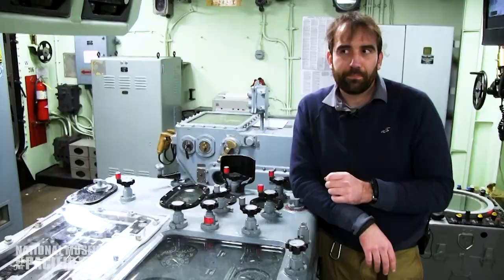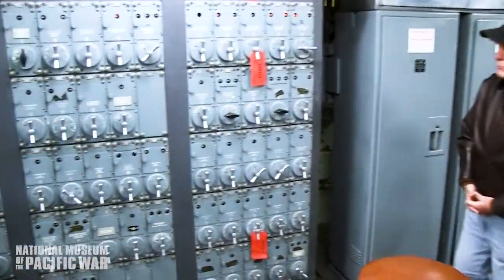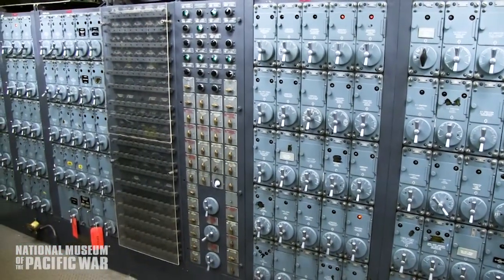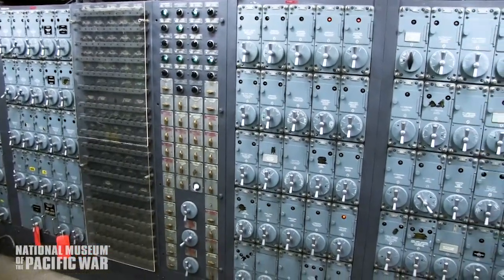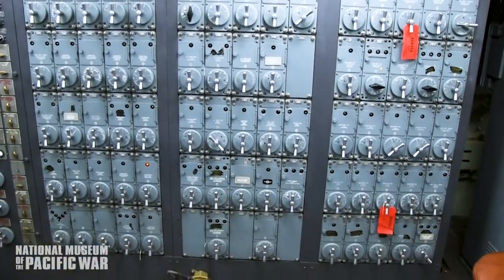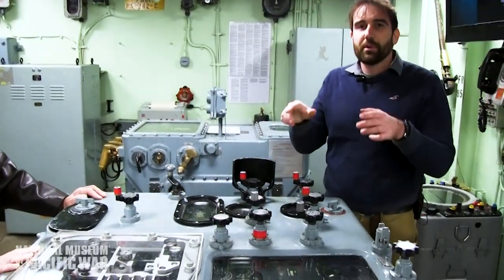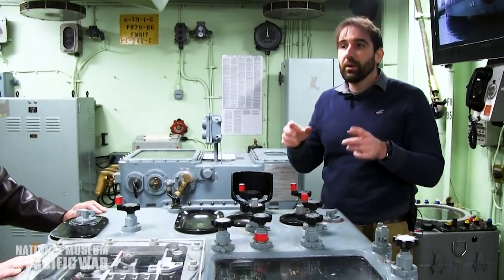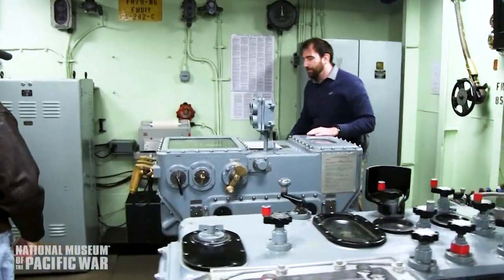Look at that wall of switches — each one represents a different gun, a different computer, a different range finder, a different piece in this fire control equation. As those are knocked out of action, you can just throw a switch to redirect: instead of getting information from the forward range finder, you're now getting it from the aft range finder or the range finder in turret number two. This gives us a super precise fire solution. The problem is we're on a moving, pitching, and rolling vessel — so that's where the stable vertical comes into play.